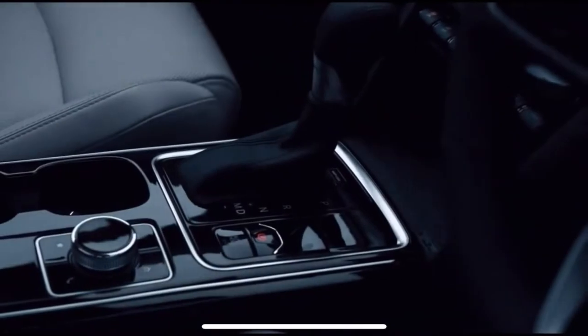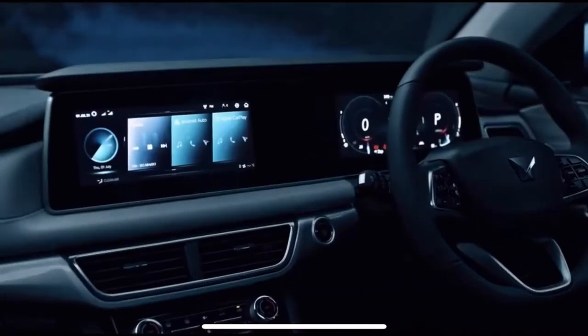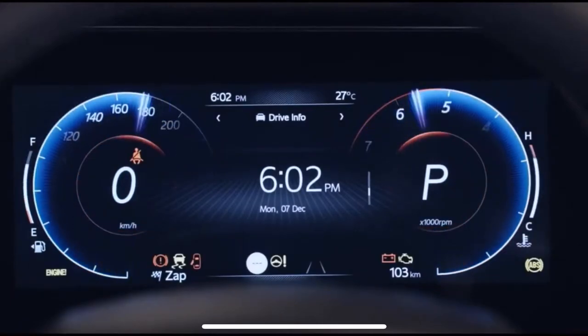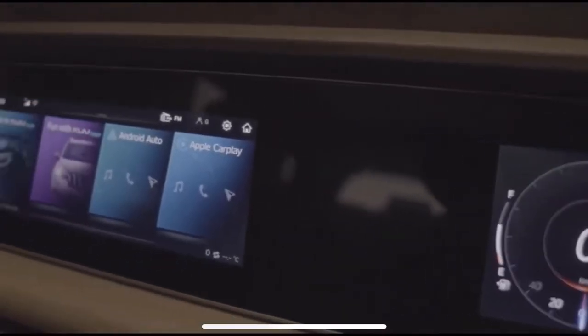This is where you start exploring and experiencing the impossible. Say hello to AdrenoX — the intelligence that commands the XUV 700 and gives your senses a high like never before. This super screen, our dual 10.25-inch display, is the widest in its segment and is the digital cockpit of AdrenoX.